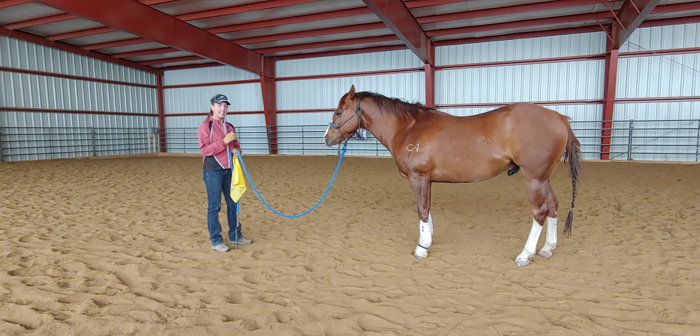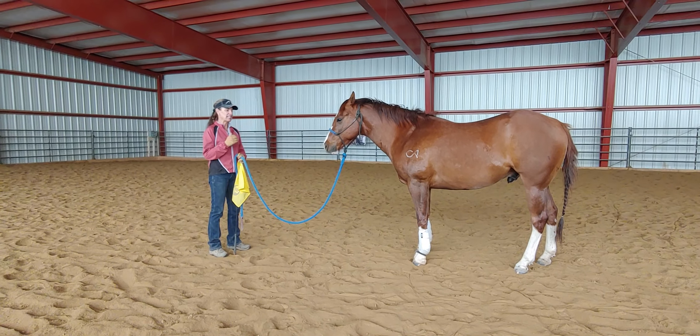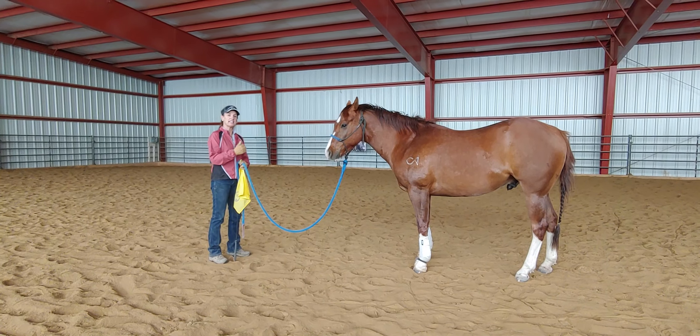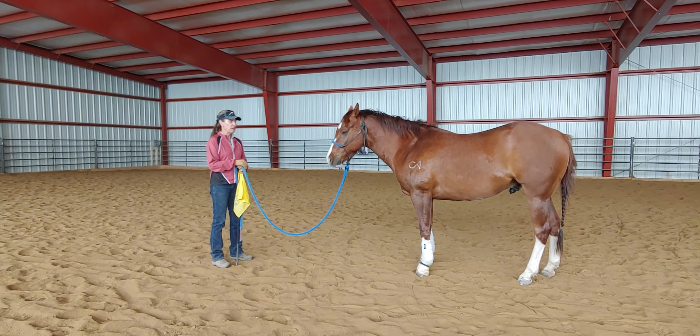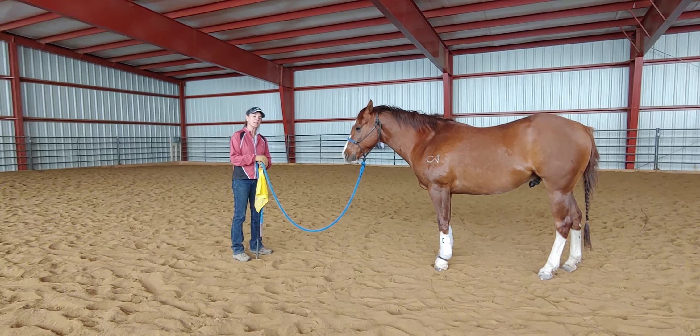Today's lesson is circling work on the lead line. We're going to advance the ground manners work that I've been doing with Woodrow. I have not done any circling work with him previously.